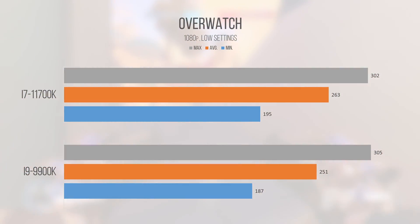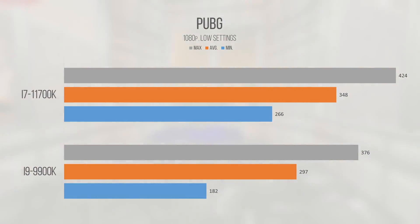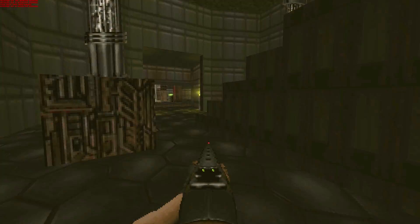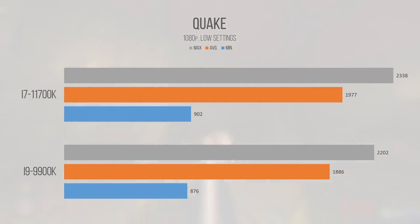Overwatch was another strong performance for both chips — if you're playing this game you could get by with a much cheaper quad-core part from Intel or AMD. It's one of those games you can run on a toaster, but both chips run it absolutely maxed out smoothly. PUBG showed the 11700K coming in at around 17% faster on average than the 9900K, again nearly matching Intel's claimed 20% IPC uplift. Quake Remastered hit ridiculous framerates — nearly 2000 FPS on the 11700K and just under 1900 on the 9900K, both maintaining nearly 1000 FPS minimum.